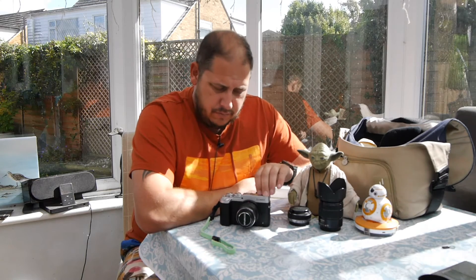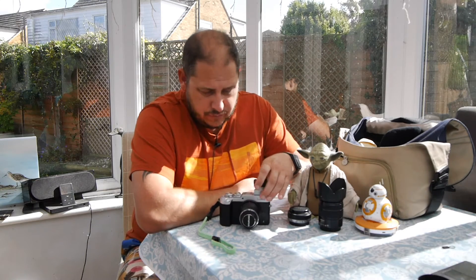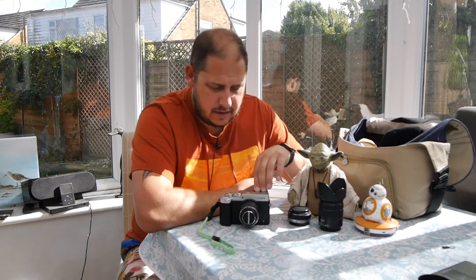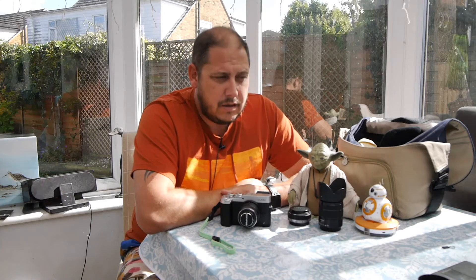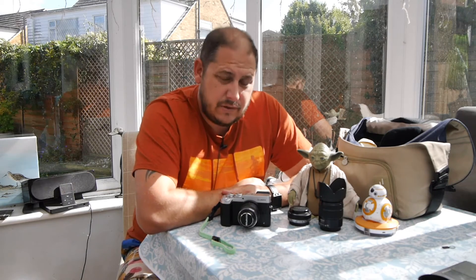The more interesting and useful update is that the shutter speed has been increased to 1/16000th of a second. Basically, what that means is you've got a built-in ND filter.